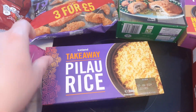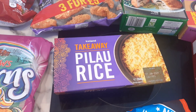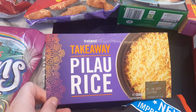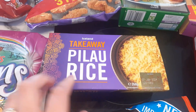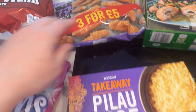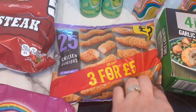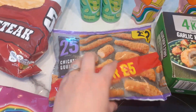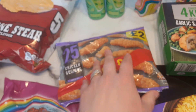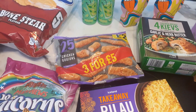I've got a frozen pilaf rice for when we have a curry. I prefer this kind over the microwave pouches — maybe it reminds me of a takeaway. That was only a pound. And I got 25 chicken goujons — these were £2 for the bag, which is 400 grams, so not too bad. We like chicken goujons so I thought I'd give them a go.